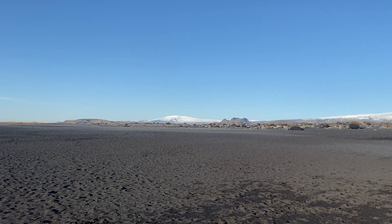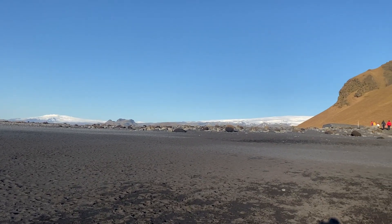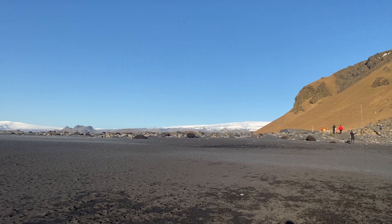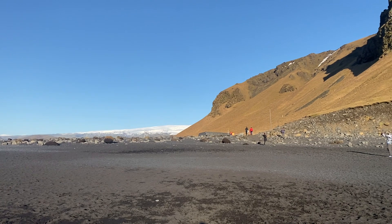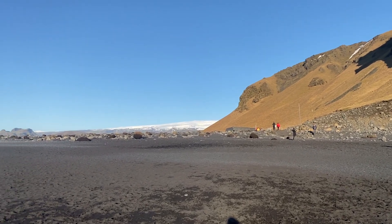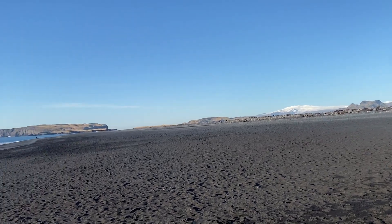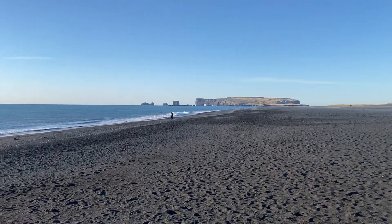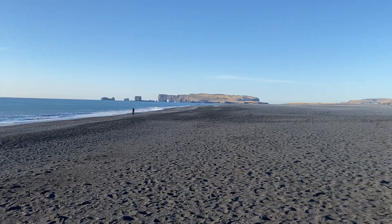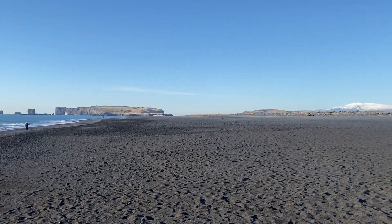There's the volcano coming back into view, there's the glacier, there's the pathway back to the car park, to the restaurant — it's just over the way there. Yeah, it's just beautiful. I could stay here all day, but there's other things I need to go and see today. I'm heading to the glacier next, so I'll catch you on the glacier.